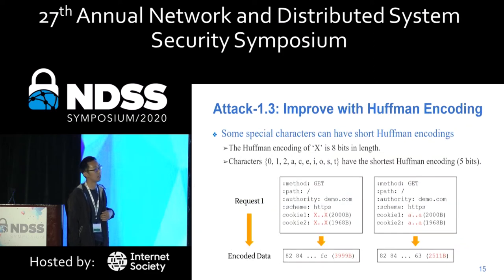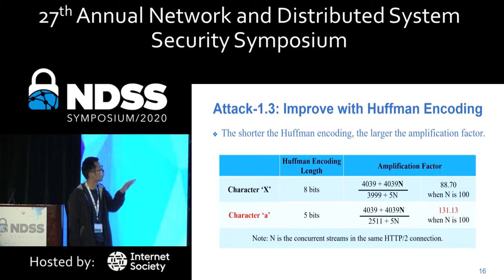The third technique is Huffman encoding. HTTP/2 defines that some special characters can have shorter encoding. For example, the Huffman encoding of 'x' is 8 bits in length, but the character 'a' only needs 5 bits. So an attacker can replace 'x' with 'a' to achieve higher compression. A detailed comparison shows that 'a' has higher amplification factors than 'x'.